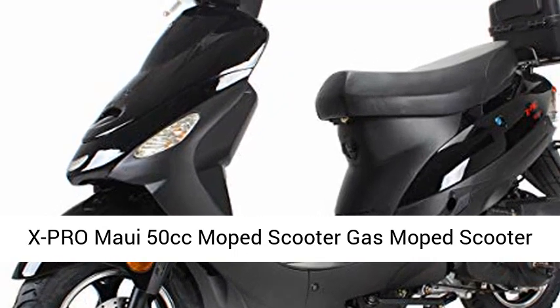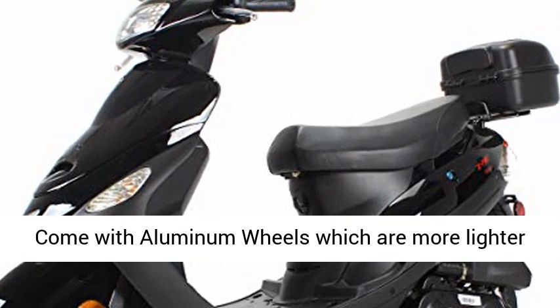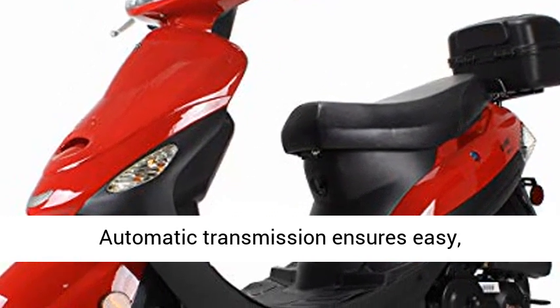X-Pro MAUI 50cc Moped Scooter, Gas Moped Scooter, Aluminum Wheels, Black. Come with aluminum wheels which are more lighter and stronger than steel wheels. Come with fully automatic transmission ensures easy, twist-the-throttle-and-go operation.